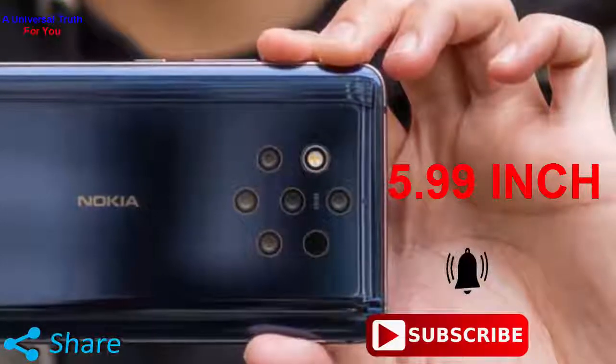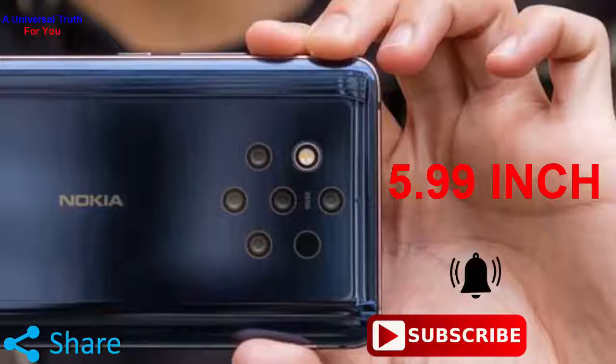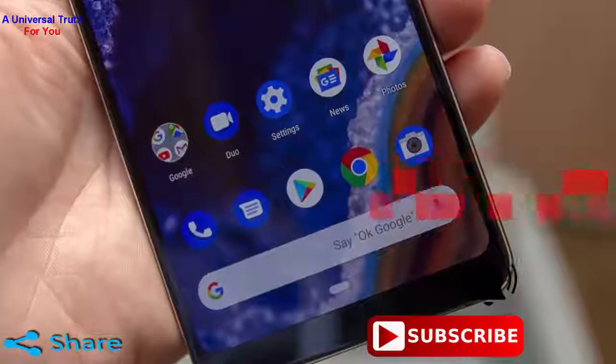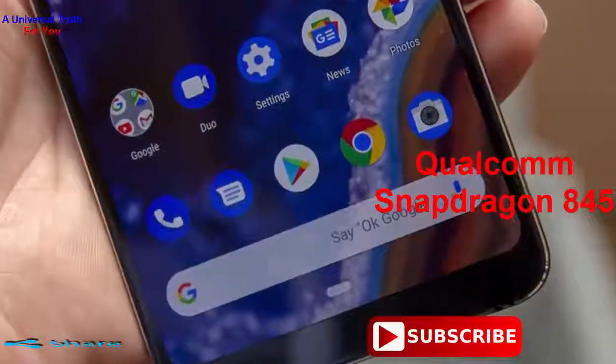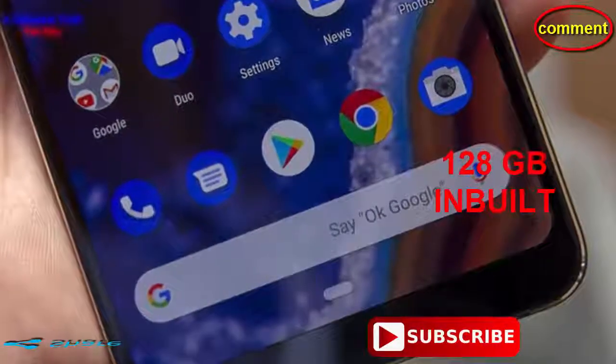The smartphone is made up of 6000 series aluminum and has Corning Gorilla Glass 5 and an IP67 rating, which makes it water and dust resistant. The smartphone is powered by Qualcomm Snapdragon 845 processor and comes with 6 GB of RAM and 128 GB of internal storage.